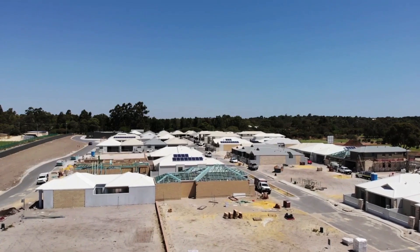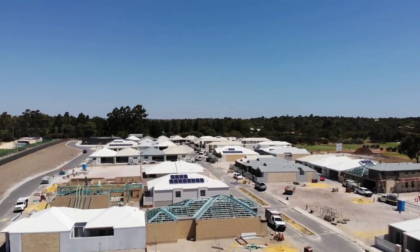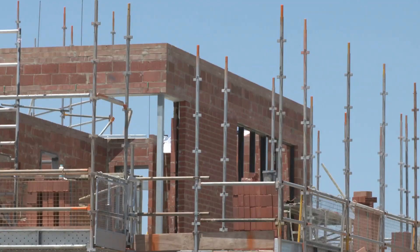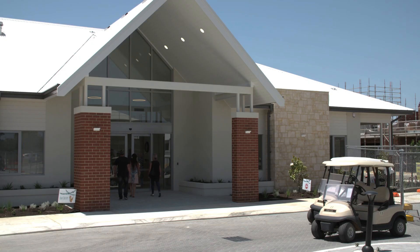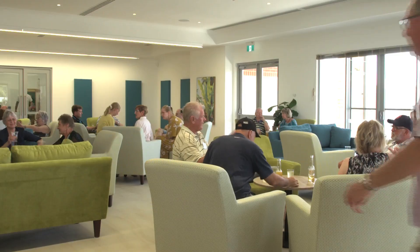There's a beautiful range of homes to choose from at The Green by Fairway Villages. There are 208 homes, 82 apartments and two community centres. It's so exciting and definitely a new benchmark for over 55s communities.